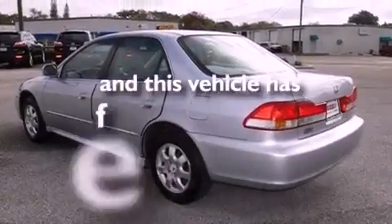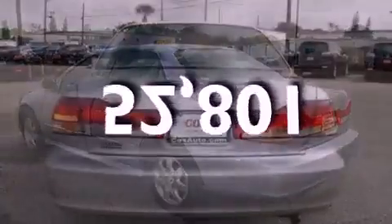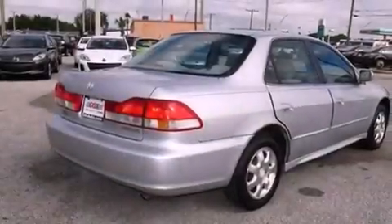This vehicle has fewer than 53,000 miles on the odometer. With an EPA estimated rating of 30 miles per gallon on the highway, this vehicle is clearly a fuel-efficient choice.